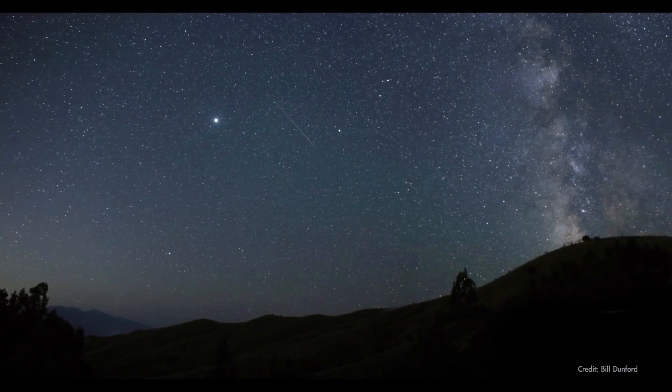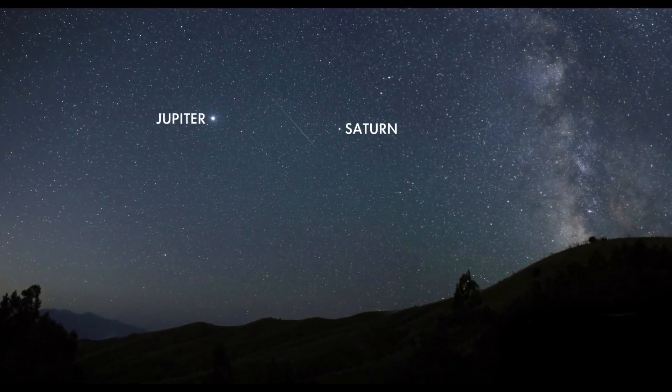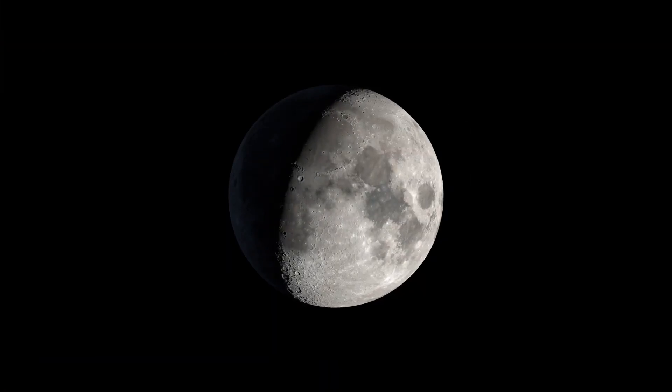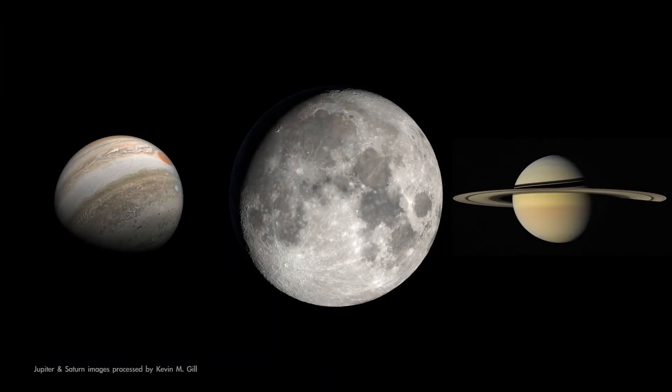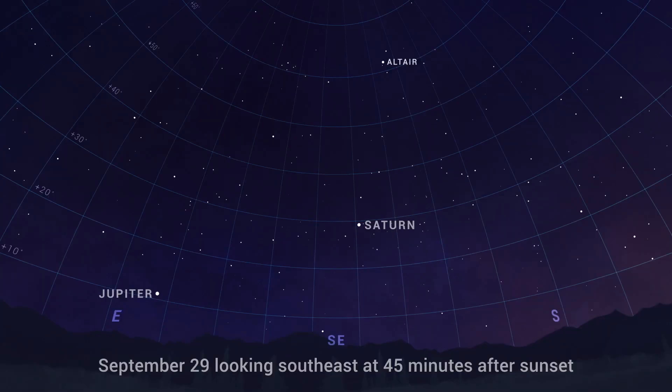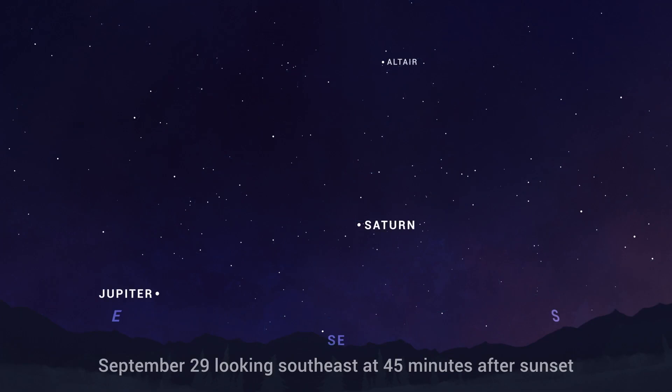Turning to the evening sky, you'll have Saturn, together with Jupiter, as your planetary companions all month long. On the night of the 9th, Jupiter and Saturn escort the Moon across the sky. You'll find the trio rising in the southeast in the first couple of hours after dark, and gliding westward together over the course of the night. By the end of the month, you'll find the pair of planets is rising even earlier, appearing in the east soon after it gets dark, with bright Jupiter hanging low in the sky.